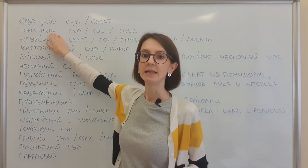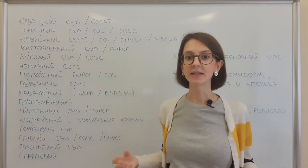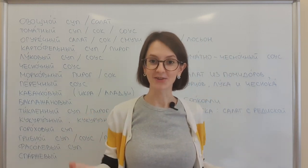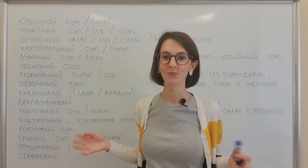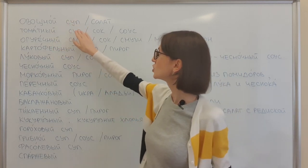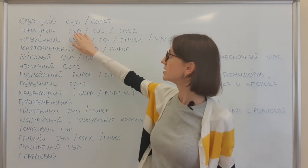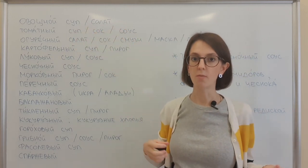Томатный. In this case, томат is a tomato. We don't say помидорный — it doesn't exist. Томатный суп, сок, соус — soup, juice, or sauce made from tomatoes.